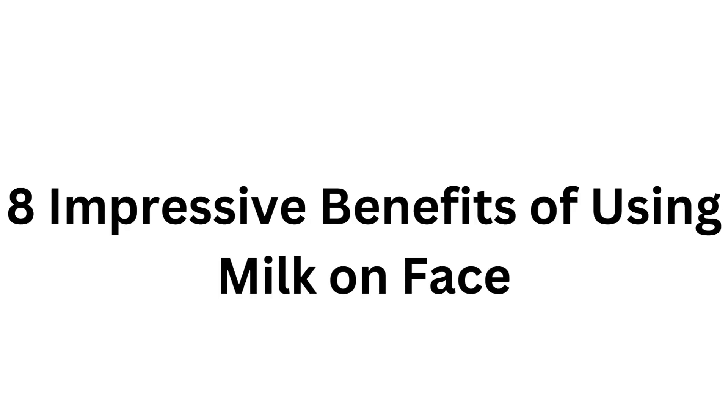Hello everyone, welcome back. Today I am going to share eight impressive benefits of using milk on face.